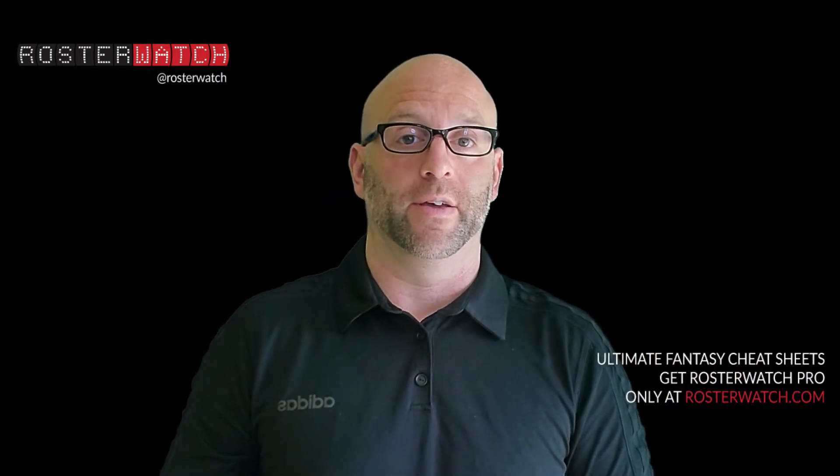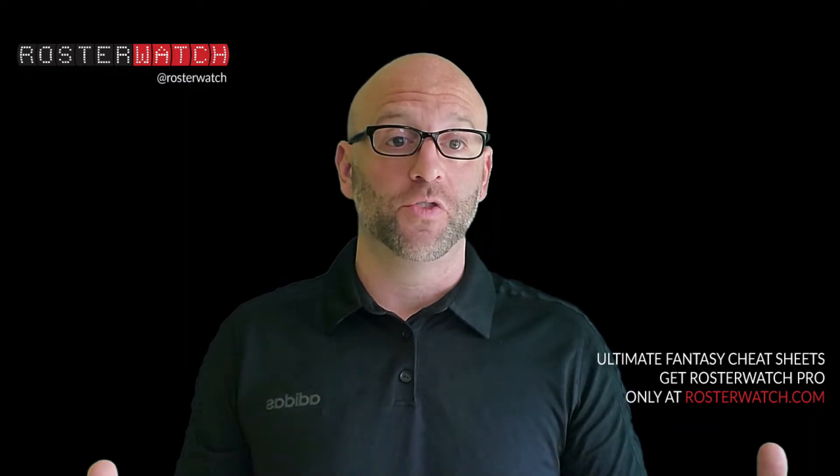Ray Mazzarella of Underworld stole Justin Fields with the fourth pick. Even if you're not pro Fields, 1.4 represents huge value for whoever the QB2 is on your board.